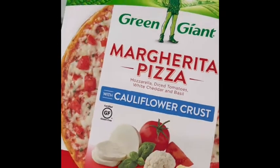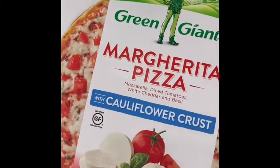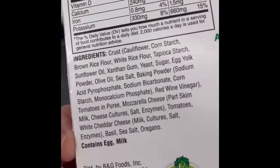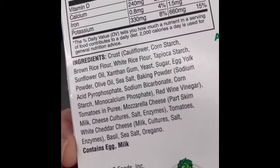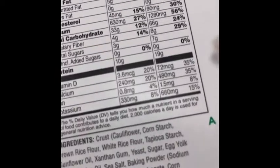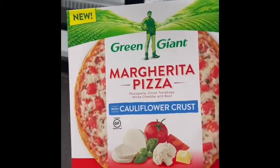I just wanted to show you this. For keto, this would be something you would skip, even though it says with cauliflower crust. Because when you look at the ingredients, you're going to see brown rice flour, white rice flour, sunflower oil — you just don't want those things. You can see it's got a lot of carbs. This tiny little pizza is 66 grams of carbs. Skip it.